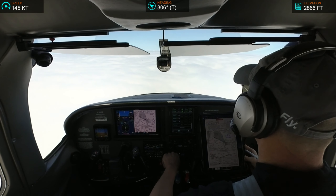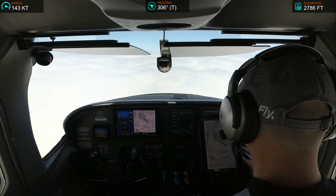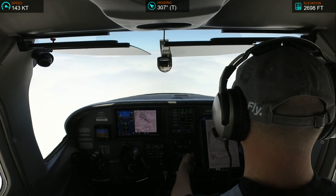Number 2-Echo-Echo, say again. We'd like a missed approach, low approach, 182-Echo-Echo. Number 2-Echo-Echo, do you want to fly the published missed or go VFR after? I will need to do an IFR missed, so we can do published, 2-Echo-Echo. Number 2-Echo-Echo, roger, standby, coordinate that.